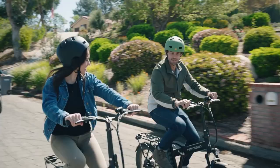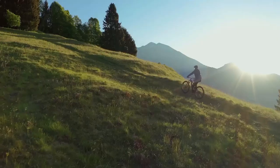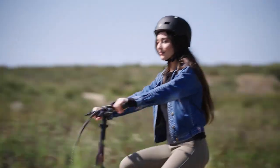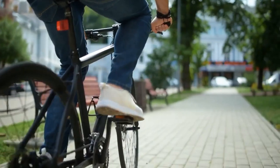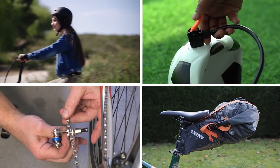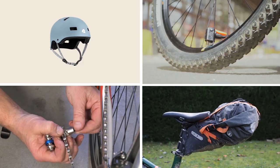Whether you are a casual rider, a daily commuter, or a pro cyclist, having the latest ride gear for the journey can make a huge difference. From a helmet to a tire fixer, everything counts for a safe, reliable ride. So today, we'll show you the top 10 latest and greatest bicycle gadgets and accessories of 2023.